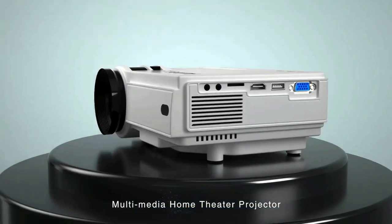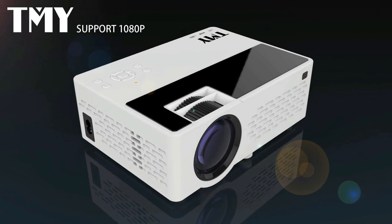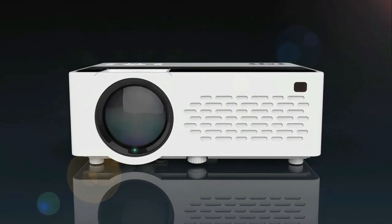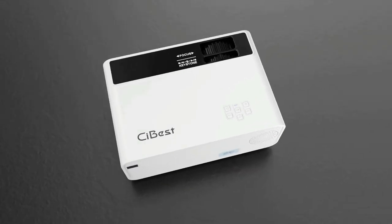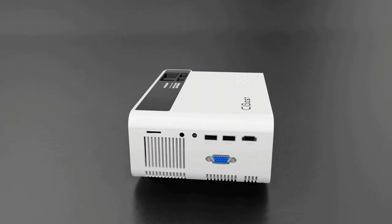Top Proto presents the five best mini projectors. Stay tuned as we bring you the top mini projectors on the market today. If you'd like to find the best prices and more information about the products, we've included links for each item mentioned in the description, so make sure you check those out to see what's in your price range.